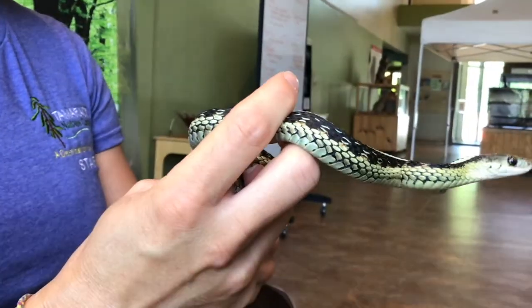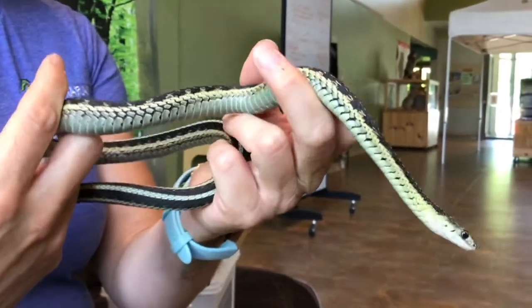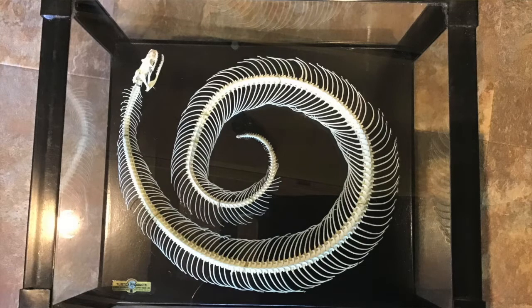Do you know what makes a snake a snake? They have no fur or feathers — instead they have scales. As you can see here, they don't have legs either. They do have a backbone though, and I'm tracing it with my finger right now.